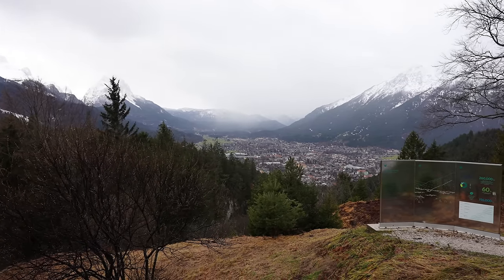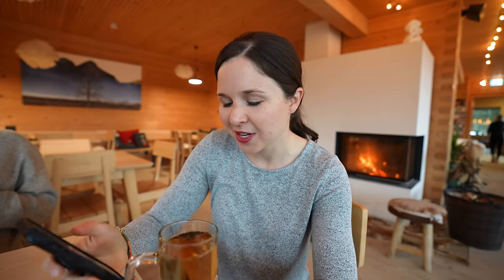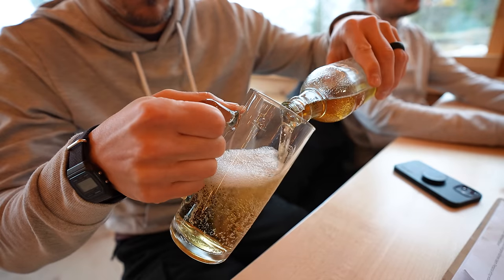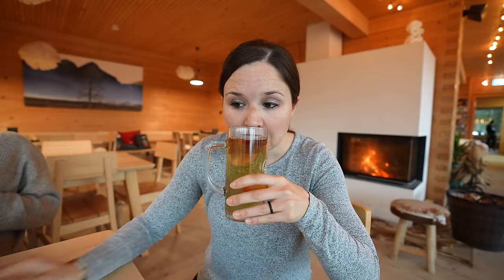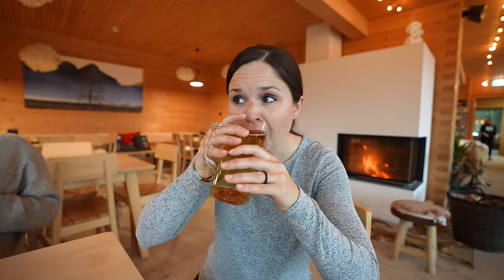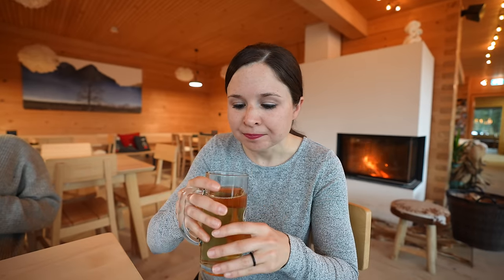We're here for one food item in particular, but before we get that we're trying a few other things — including Almdudler, a carbonated drink from Austria with some interesting ingredients: alpine herbs, beet sugar, citric acid, and soda water. It doesn't really smell like much of anything, but it's really good — very lightly carbonated, so it's not really like a soda. It kind of just tastes like a good sparkling cider.